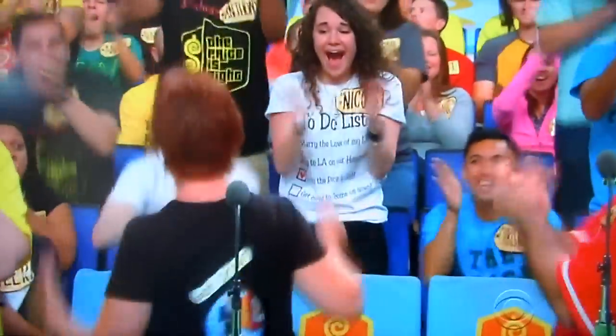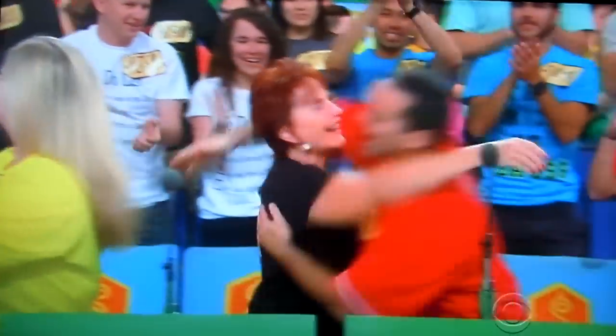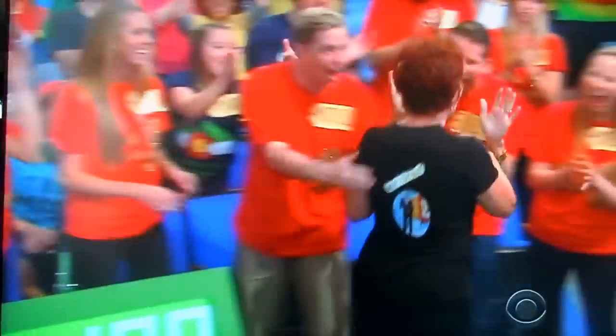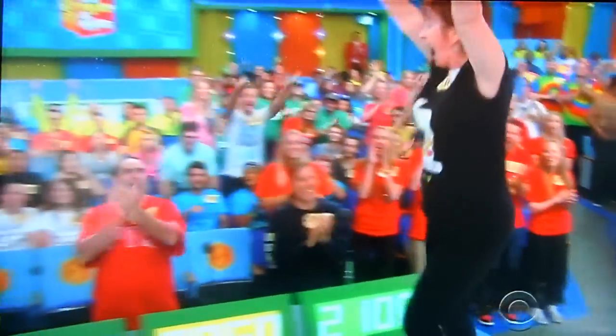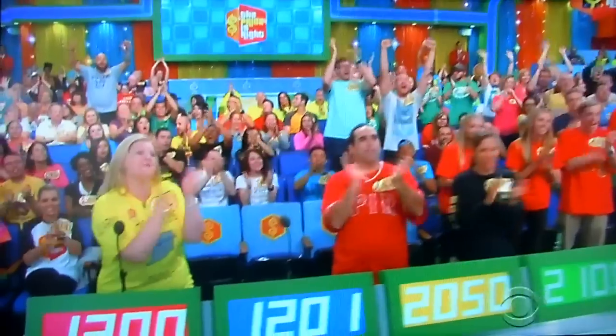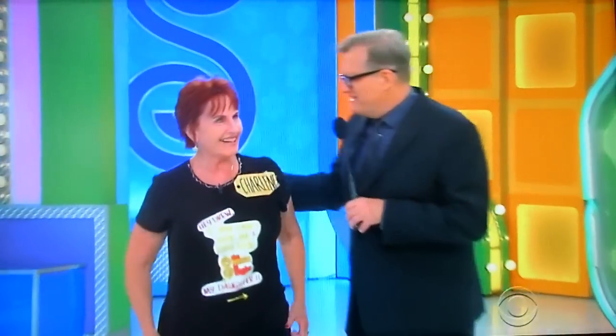Charlene, come on up here! Hi Charlene, what's going on? Welcome to the show, how are you doing? That was awesome. Well, you're our final contestant. You made it up on stage and we're saving the best for last. George, go ahead.